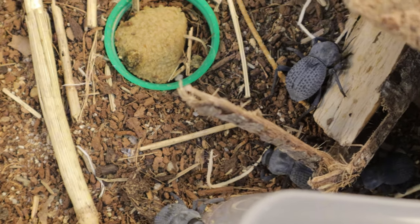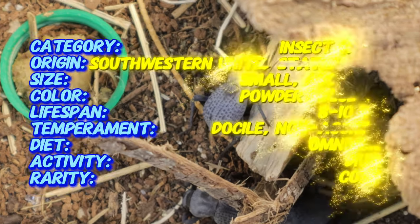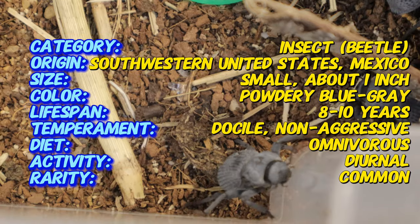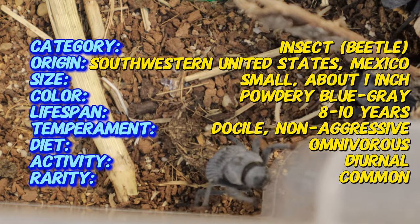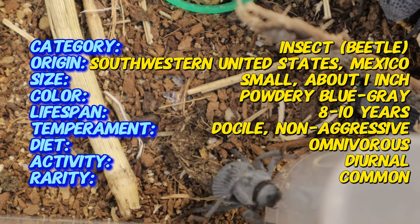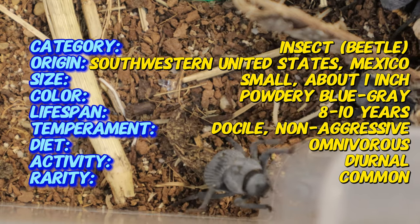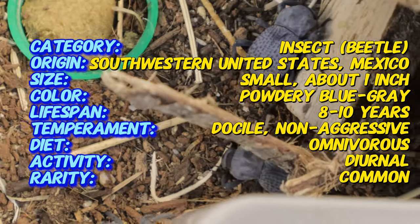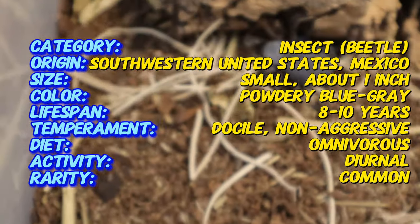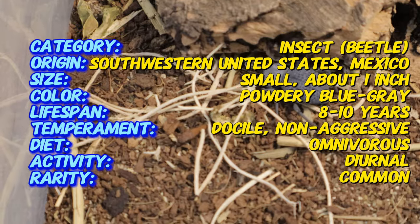One of the most remarkable features of this beetle is its blue color, which is actually a waxy coating that helps protect it from intense desert heat and UV rays. When the beetle is stressed or in a more humid environment, the blue color fades, revealing its true dark coloration underneath. The blue death feigning beetle is about one inch in length with a bumpy textured body covered in a striking powdery blue coating.